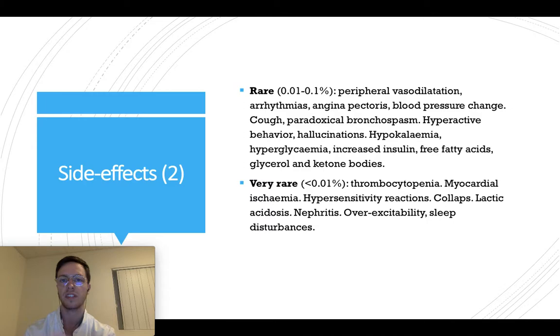More rarely — less than a tenth of a percent — peripheral vasodilation, arrhythmias, angina pectoris, blood pressure changes, cough, and some more may be seen. I will not read them all out loud — you can pause the video anytime and check them out in more detail. If you think you may be experiencing any of these side effects or another one, check your prescription and contact your doctor, as it may be necessary to change your dose or medication.